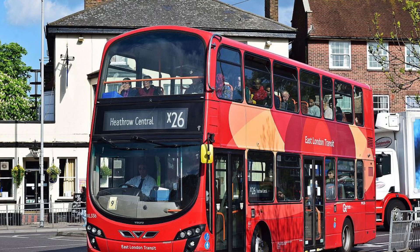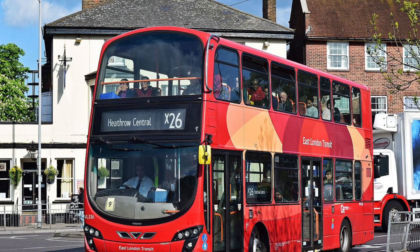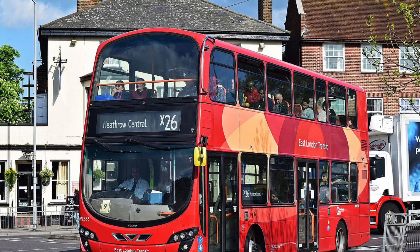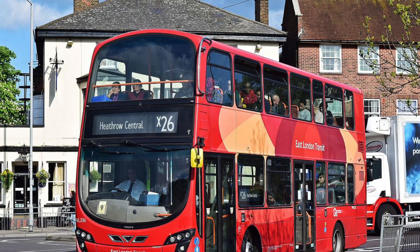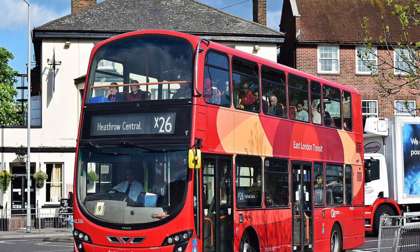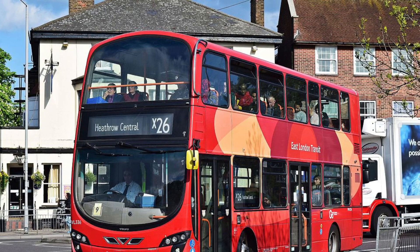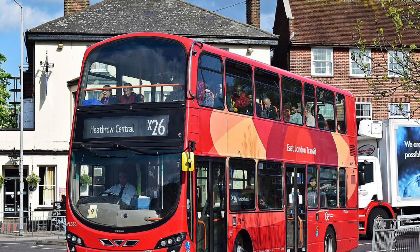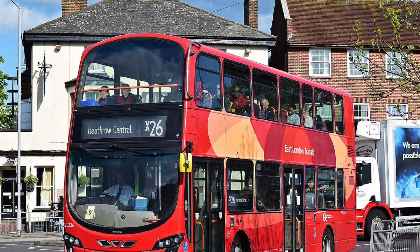Route X26 is actually the longest bus route in London, even surpassing N89 and N199. The route uses Wright Eclipse Gemini 2 bodied Volvo B9 TLs. This route did have a gap in its operation with Metrobus, because it did operate with Quality Line for 5 years between 2012 and 2017.